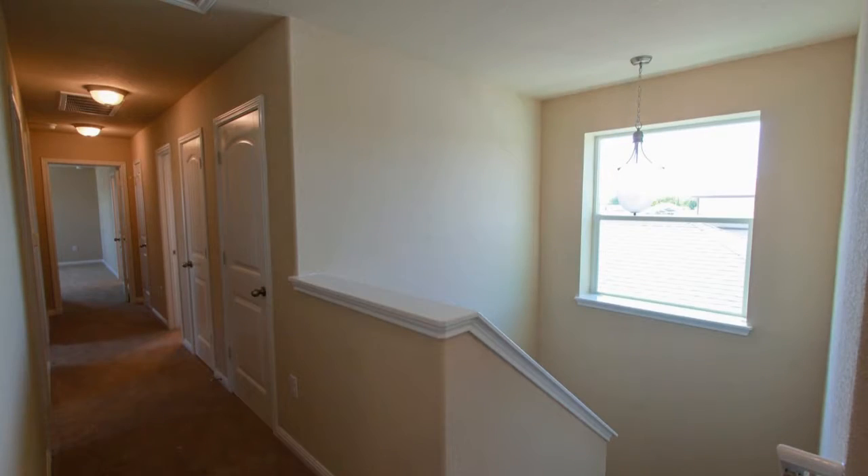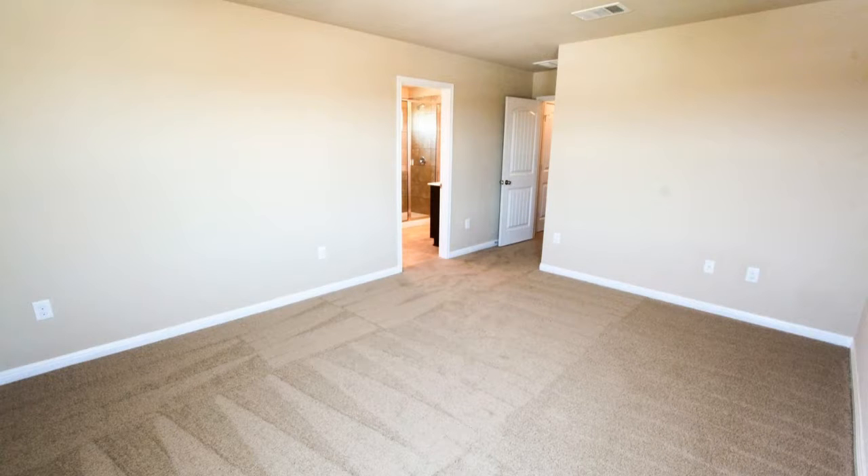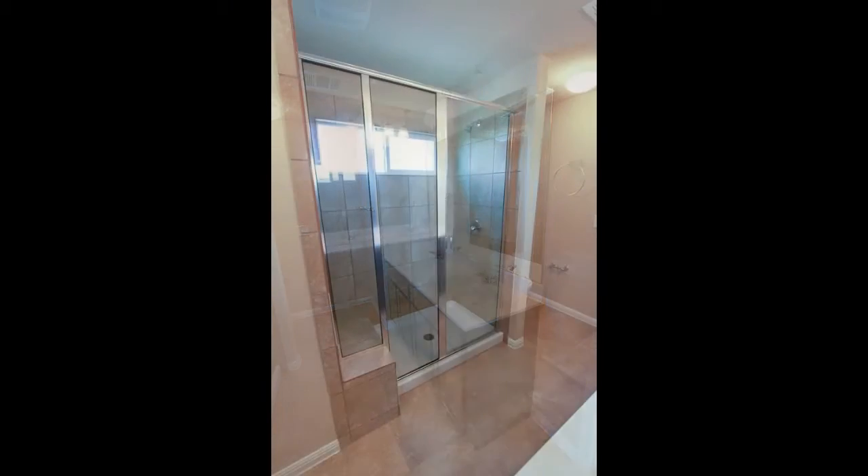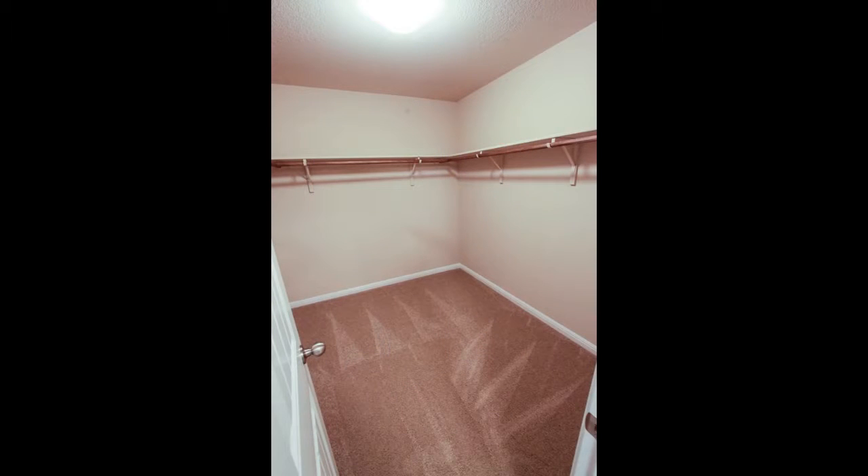Another feature of this home is the attached rear-entry garage with an opener. This sits in a very convenient location, and you can enjoy all the amenities this community has to offer. Live in this wonderful home now.